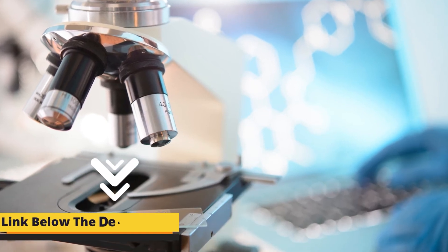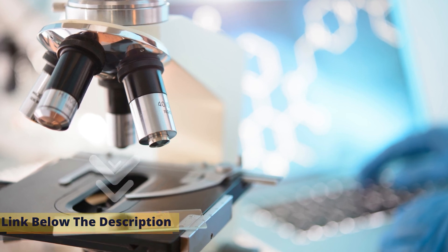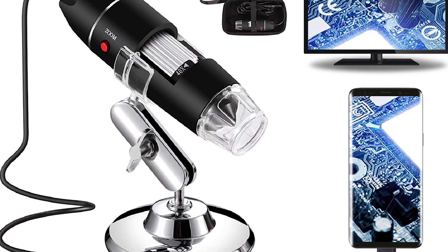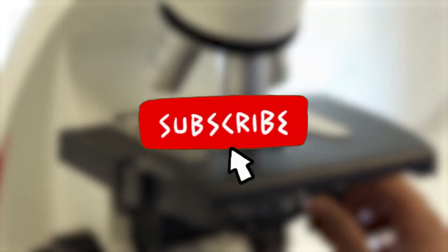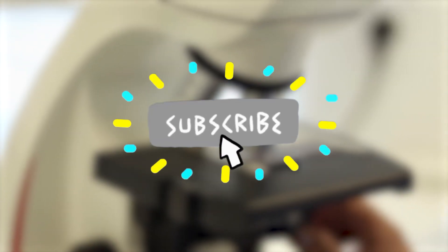That's it for today. I hope you have liked the video. I have written all the links to the products in the video's description for your ease. If you have a product in mind that you want us to review, let us know in the comments section. For more updates, subscribe to our channel. Till the next video, take care and farewell.